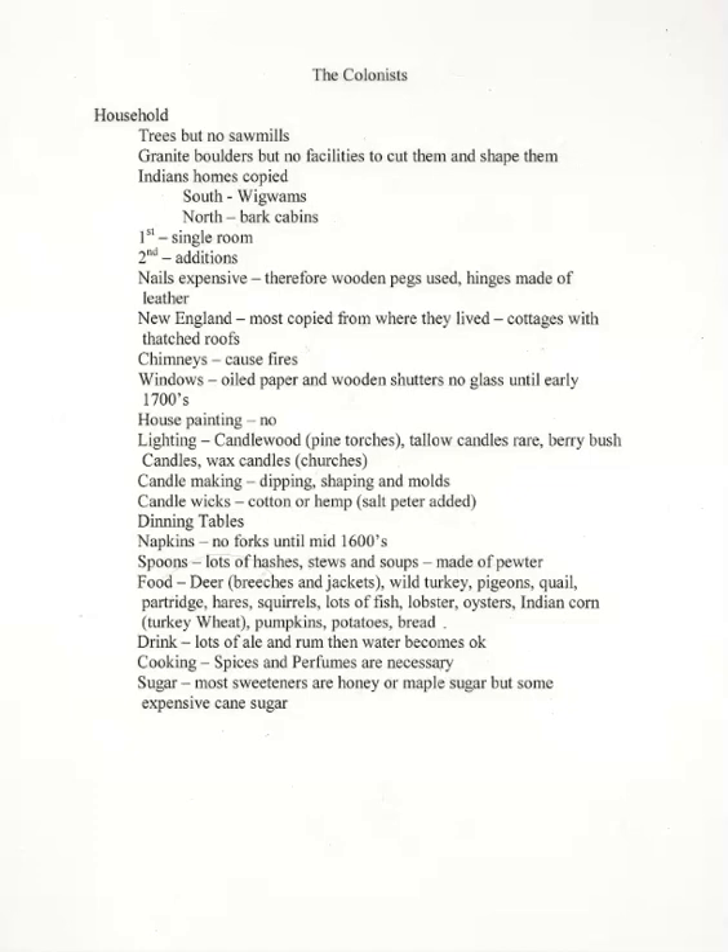Later on, as they became more prosperous, each settlement would generally copy the houses which their owners had known in Europe. For example, in New York, which was settled by the Dutch, the first permanent houses were Dutch in shape, which can still be seen in Holland today.